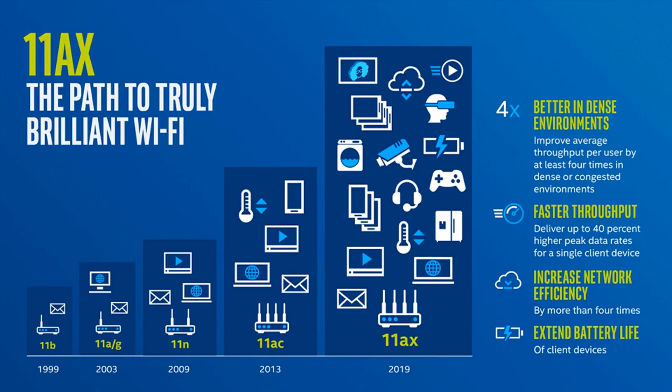Wi-Fi 6E — what is it, and how is it different from Wi-Fi 6? TL;DR: same standard, new extended spectrum.